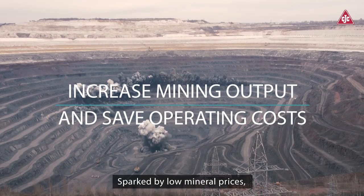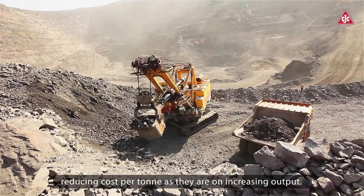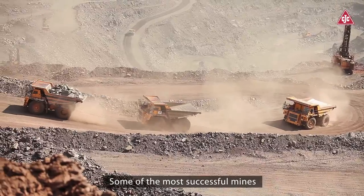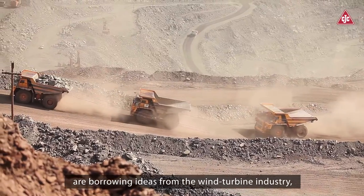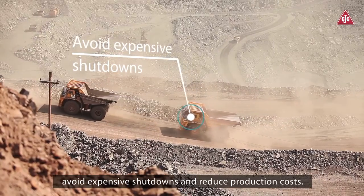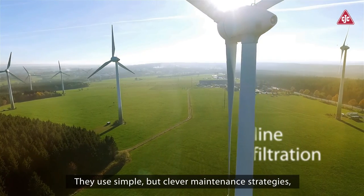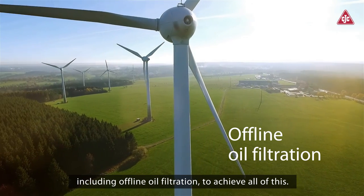Sparked by low mineral prices, the mining industry is now just as focused on reducing cost per ton as they are on increasing output. Some of the most successful mines are borrowing ideas from the wind turbine industry, which, with permanently low commodity prices, aims to increase uptime, avoid expensive shutdowns, and reduce production costs. They use simple but clever maintenance strategies, including offline oil filtration, to achieve all of this.